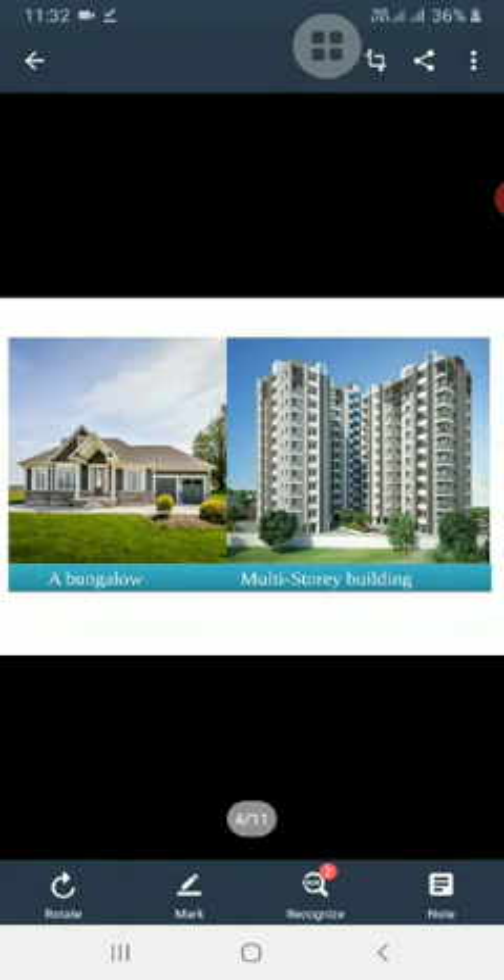In towns and cities, most of the houses are pakka houses. There are different types of pakka houses, and multi-story buildings are also found in big cities. These come under the category of pakka houses because they are made of bricks, steel and cement.